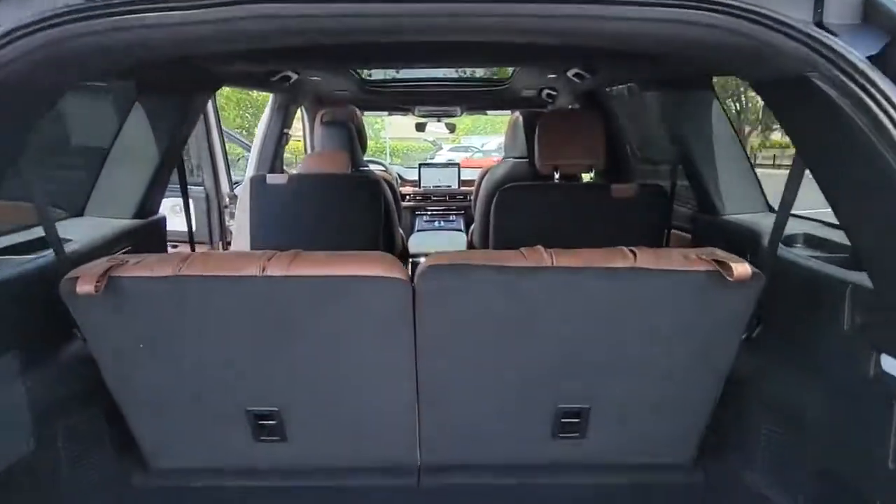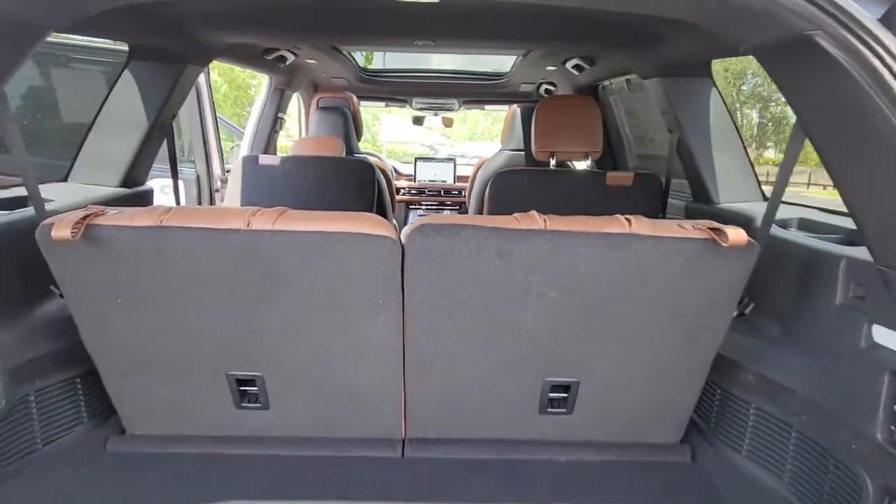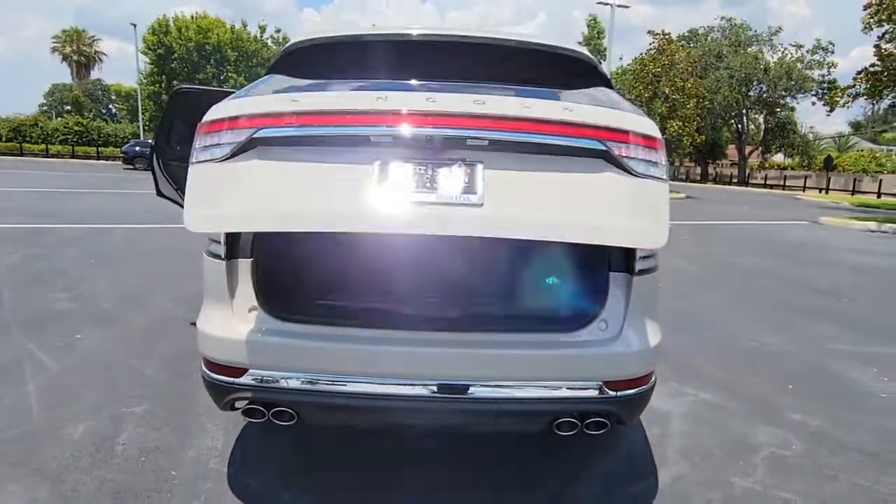These are just some of the great options this vehicle comes with: panoramic roof, navigation system, keyless entry, hands-free liftgate, sun moonroof.